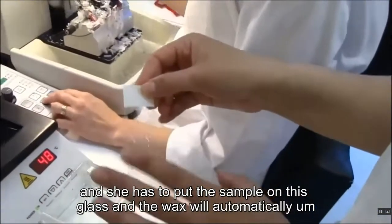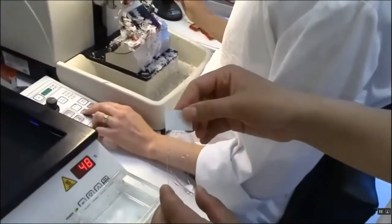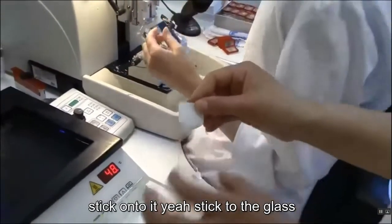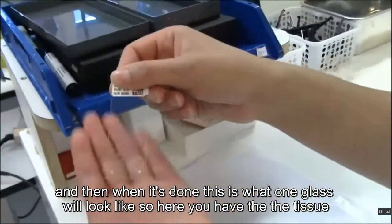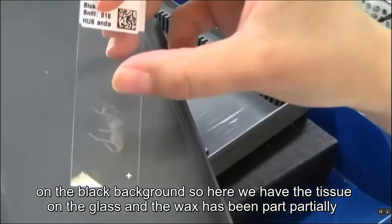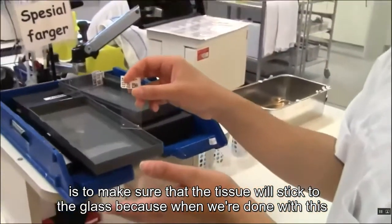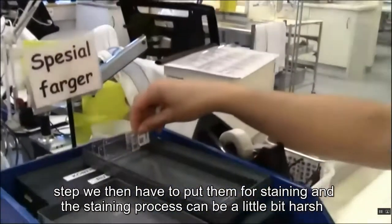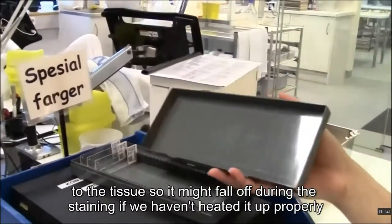She places the sample section onto the glass slide, and the wax automatically sticks to the glass. After staining, the slide looks like this — the tissue is on the glass and the wax has been partially melted by heat. We also have to warm the slides afterwards to make sure the tissue sticks firmly to the glass, because the staining process can be quite harsh and the tissue might fall off if it hasn't been properly heated.